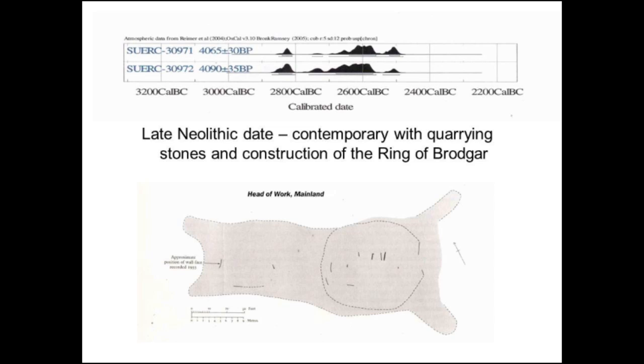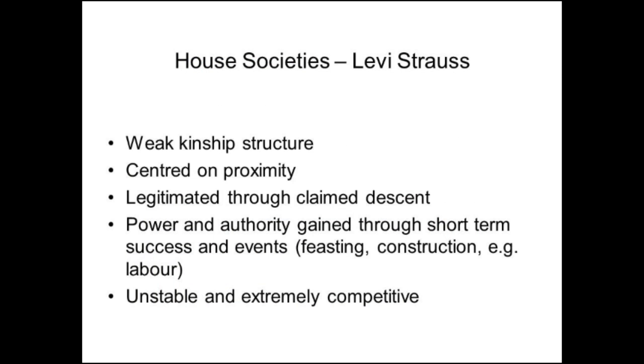This would be Lévi-Strauss's Société Maison — the kind of society I would envisage running through the Neolithic. My argument would be that there's not a great deal of change in the Neolithic, particularly in Orkney, despite the villages, because what you find running through the Neolithic are houses which in the earlier part are fairly widely spaced — 100 to 150 metres apart — and seem to get closer together over time. It's almost like the lack of kinship is drawing people together to create a proxemic relationship, as Lévi-Strauss and others have argued for house societies. In those societies, authority and power are legitimated through claimed ancestry, and that may well be why we're seeing horn cairns built at this time.